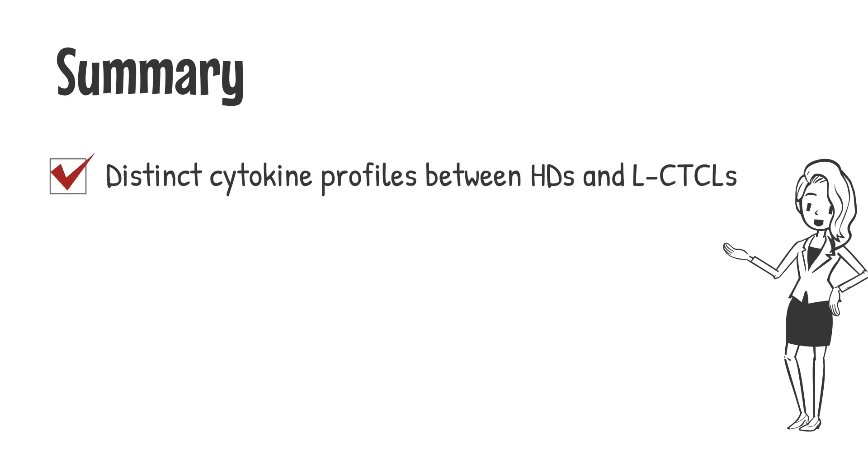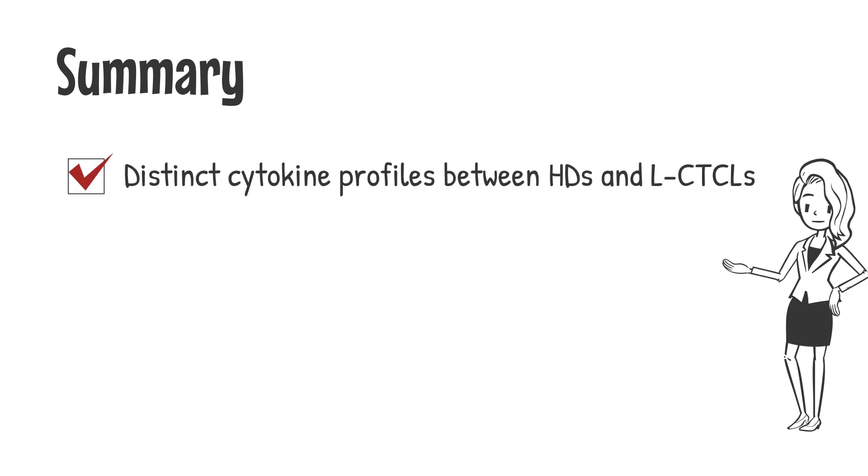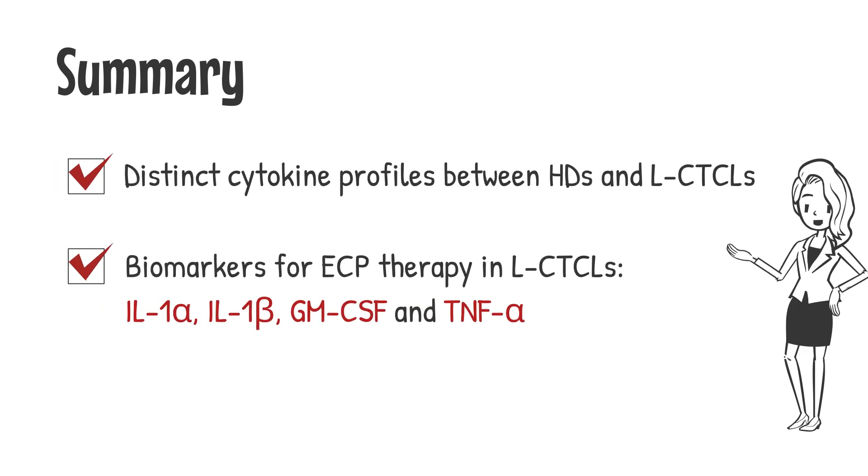Taken together, our results contribute to the understanding of ECP's immunomodulatory activity. We believe that changes in IL-1, GM-CSF, and TNF may serve as biomarkers of response in skin lymphoma patients.